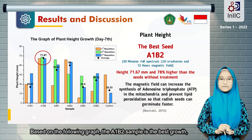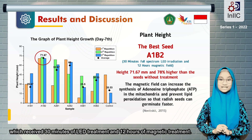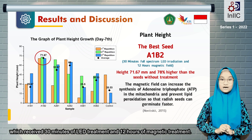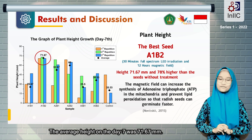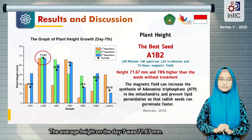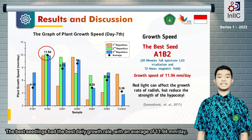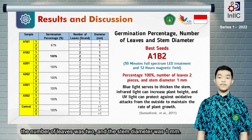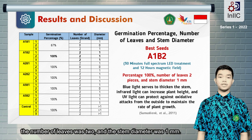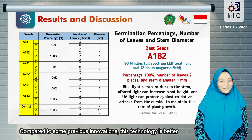These are the results of our innovation. Based on the following graph, the A1-B2 sample is the best growth, which received 30 minutes of LED treatment and 12 hours of magnetic treatment. The average height on day 7 was 71.67 mm. The best seedling has the best daily growth rate, with an average of 11.94 mm per day, had a germination percentage of 100%, the number of leaves was 2, and the stem diameter was 1 mm.